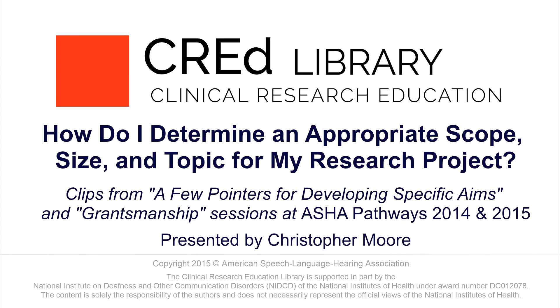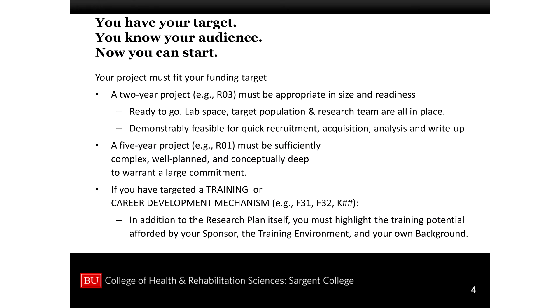The first thing to wrap your mind around is that the project has to be appropriate in size and scope. You're a new researcher with limited background and probably limited resources. Everything has to be in place — lab space, target population, research team. The grant is not to get things in place; the grant is for when you already have it established, ready to launch.